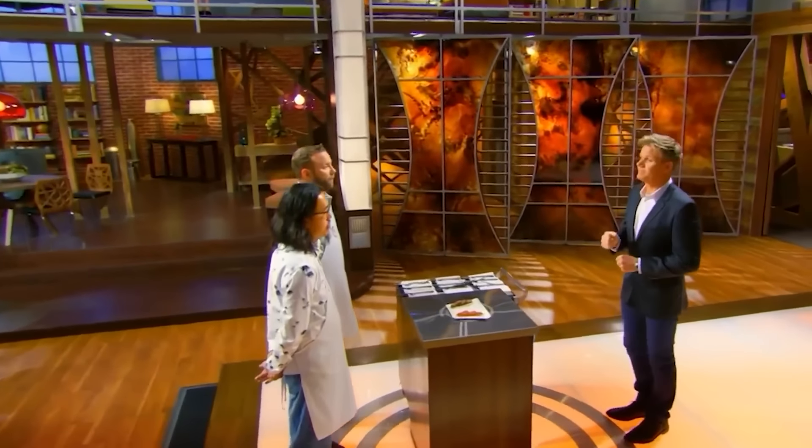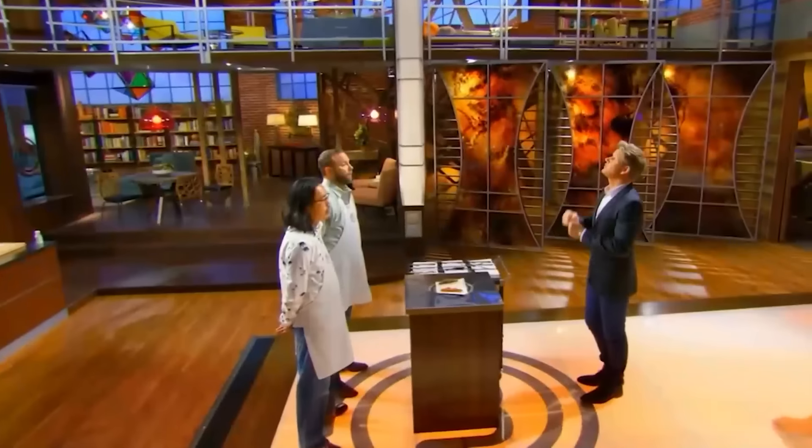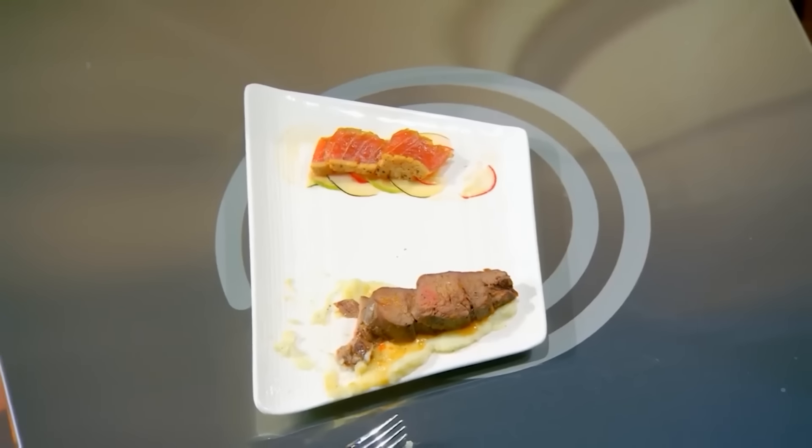Dan wasn't about to take the fall for his partner in crime. It didn't take long for Ramsey to get sick of their blame game. He pointed out that if they'd just picked up a basket and filled it, at least they'd have had something tangible to work with. Either way, he made the poor decision to give it a taste, and declared it was possibly one of the worst dishes in this competition so far.